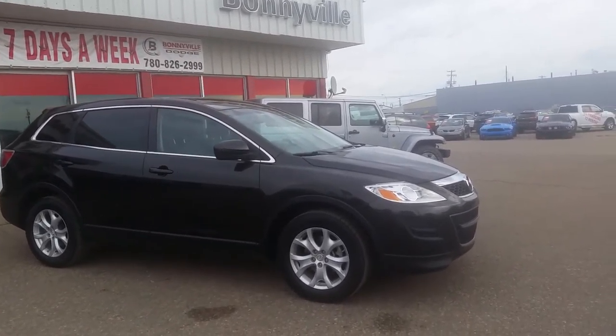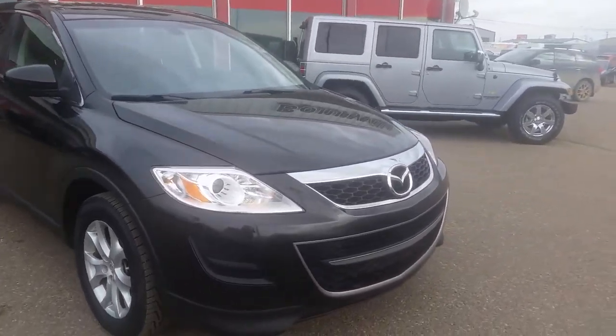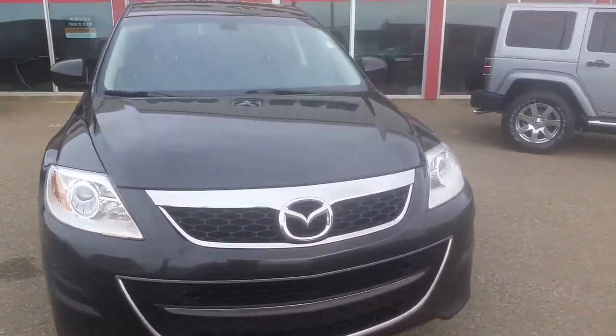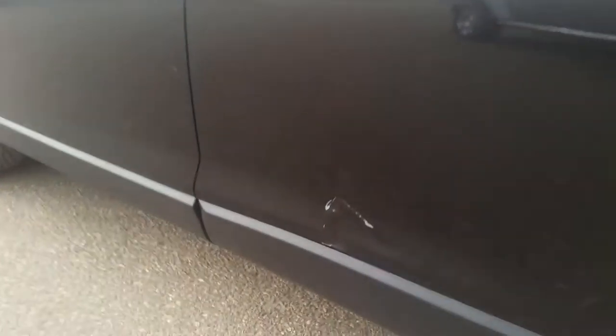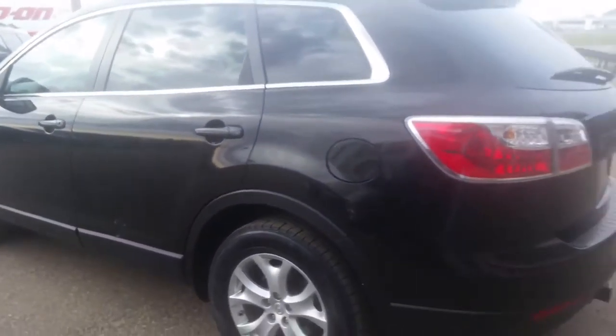Hi everyone, welcome back to Bonneville Dodge. My name is Alyssa and today I want to show you one of our used units that we have on the lot. It's a 2012 Mazda CX-9 — an all-wheel drive SUV, black in color, four doors, seating for seven.